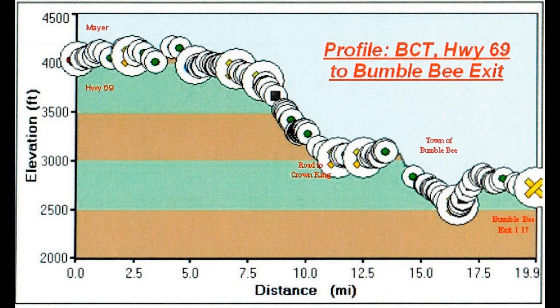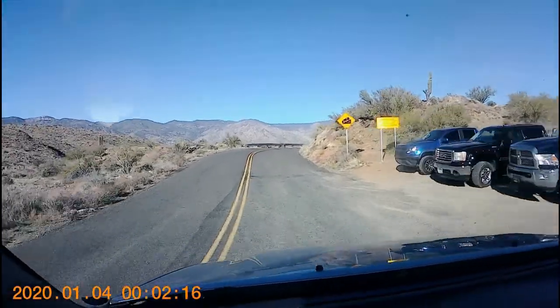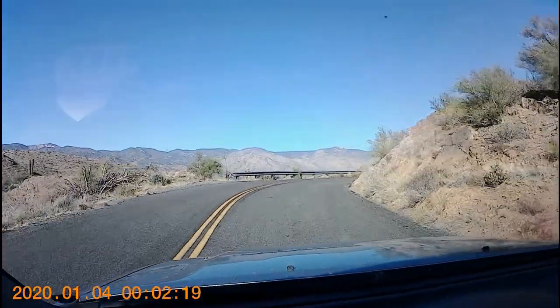That's important. Using this trail between November and March is recommended. There is very little shade on this 20-mile section and we've dropped 1,500 feet in elevation. The Bumblebee Road trailhead is only about half a mile west of Interstate 17. Parking is adequate, but there are no other facilities.